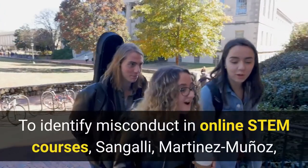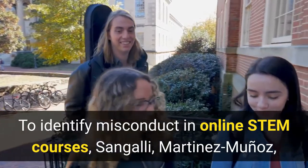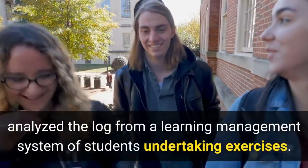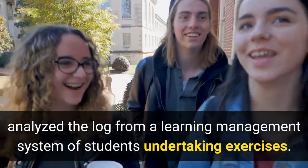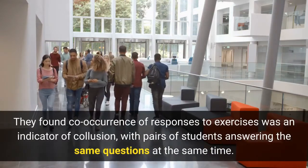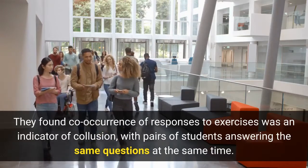To identify misconduct in online STEM courses, Sangali, Martinez-Munos and Canabate (2020) analyzed the log from a learning management system of students undertaking exercises. They found co-occurrence of responses to exercises was an indicator of collusion, with pairs of students answering the same questions at the same time.